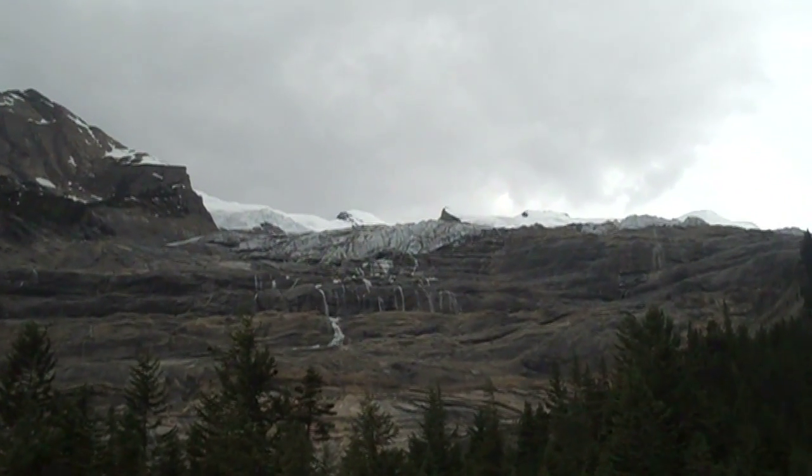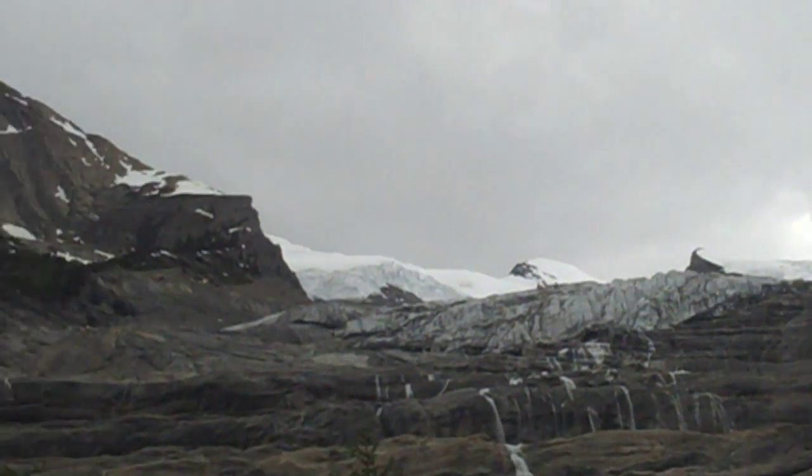We're just below the Mummery Glacier, which is right over there — pretty spectacular waterfall.